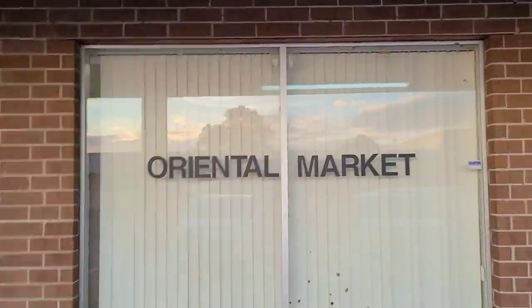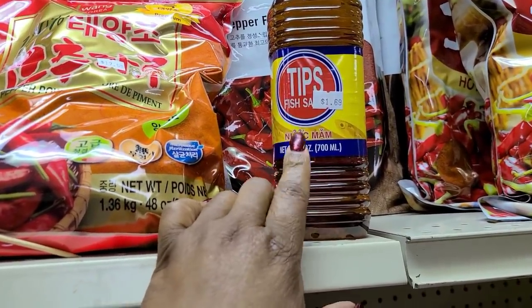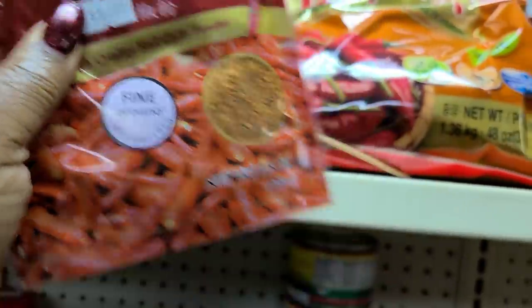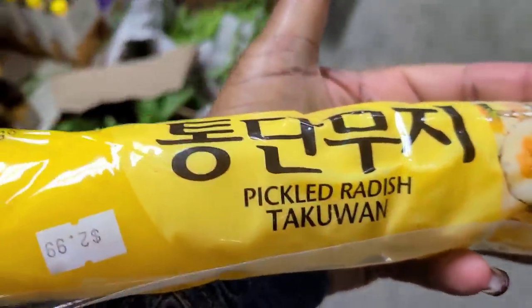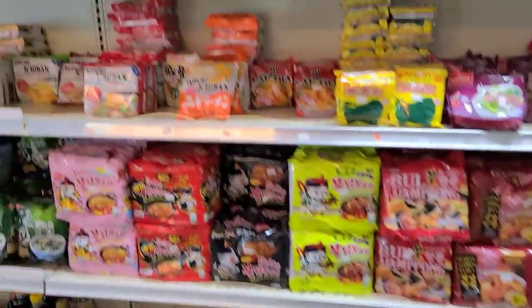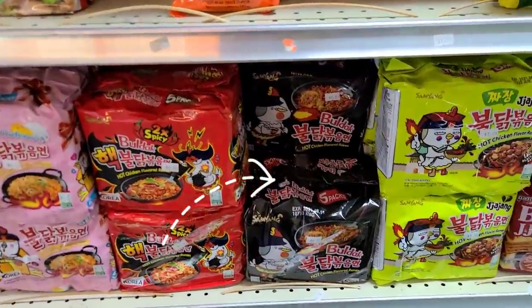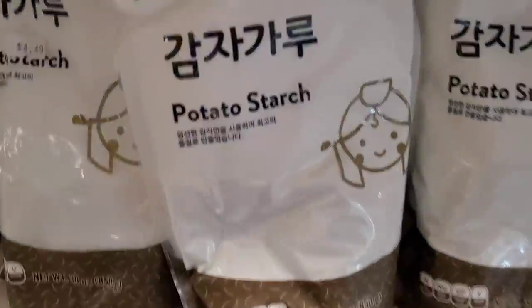We're at the Oriental Market — that's what it's called. I'm in here to get some fish sauce because I'm making that sriracha honey butter chicken that Quantran does, so I need fish sauce and some chili powder. I'm also going to try this pickled radish to eat with my spicy noodles, and I think I'll get some more spicy noodles while I'm already here. And here's what I need — potato starch.